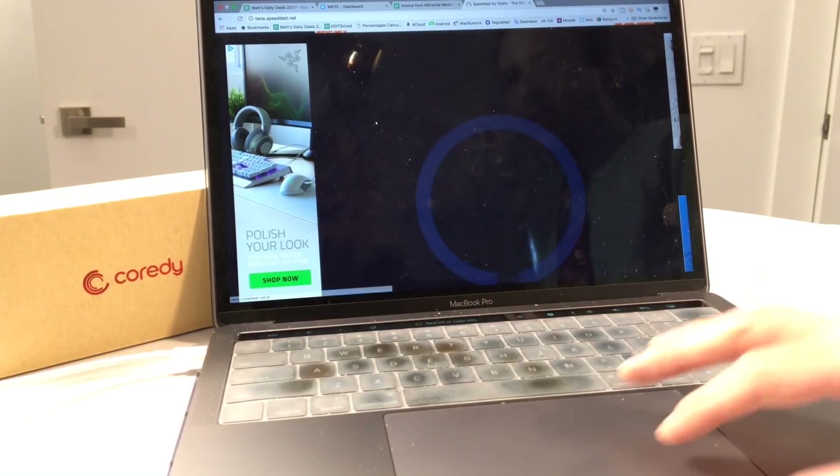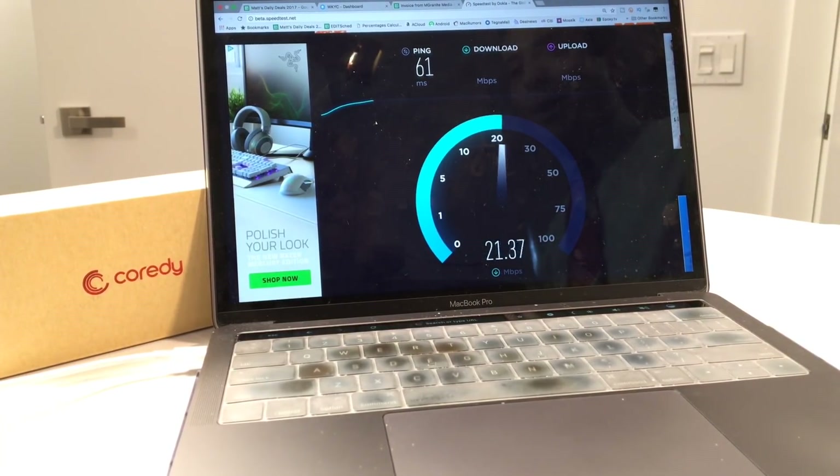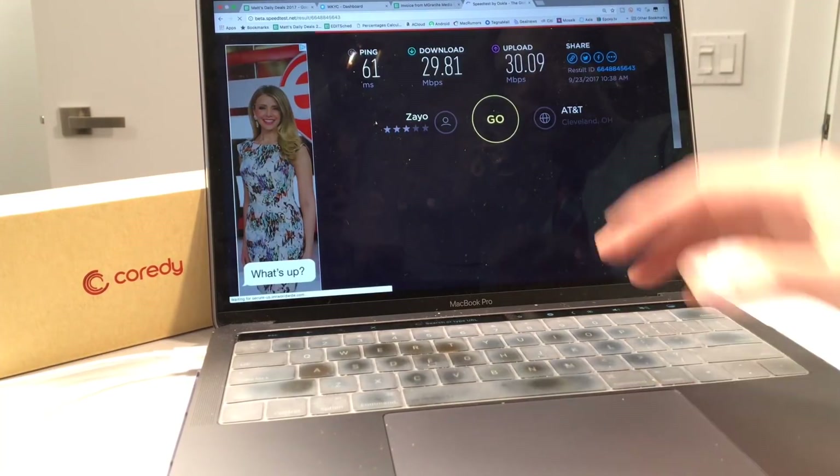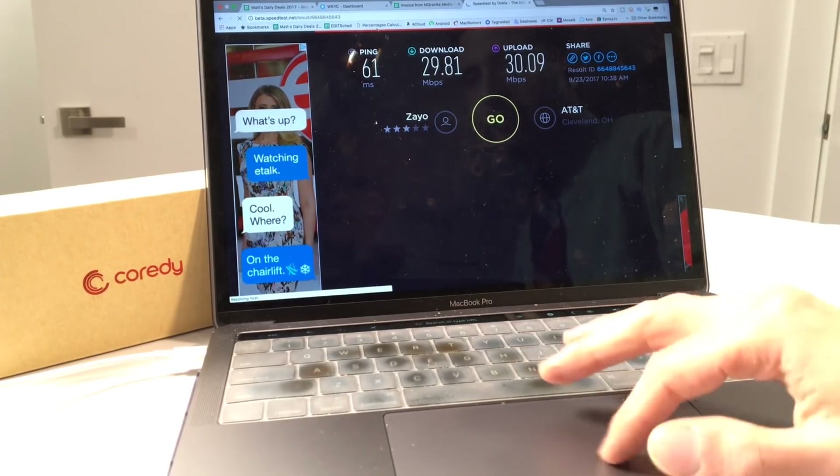I want to show you the difference in speed tests before I get to the specs. This is a speed test without the extender in place, so I'm not using the Wi-Fi extender. I want you to take a look at my download speeds, because that's what you really care about when you're watching YouTube or streaming Netflix, Amazon Prime, whatever it is. You can see I'm getting around 27 on average as a download — my last test, 29 megabits per second download.